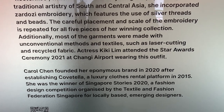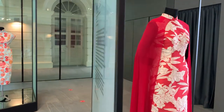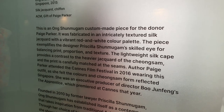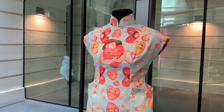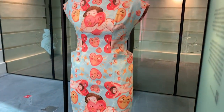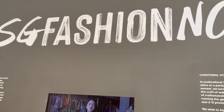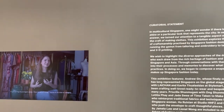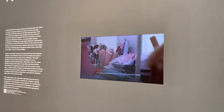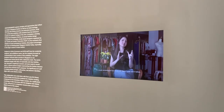Oh, somebody actually wore it for Star Wars — so cool! This one gives very National Day slash Chinese New Year vibes. Oh, I want to show this one — it's so cute, I can imagine someone wearing this for comic-cons. It's the kind of piece that usually stands out in a category.